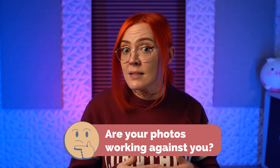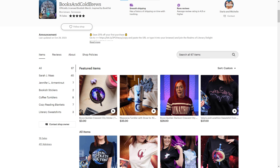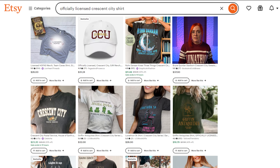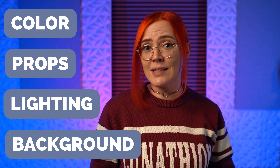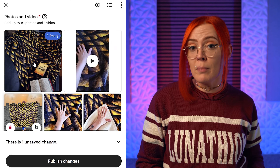Are your photos working against you? It can be really easy to see all of your thumbnails on your storefront page and assume that they look okay. But remember, this isn't where most shoppers will be seeing your items. Most shoppers will be seeing these thumbnails on a search page next to thousands of other sellers. And if those sellers have better photos than you, it doesn't matter how good your product is — a bad photo of a good product equals a bad product in the eyes of your shopper. Even with great photos, things like color, props, lighting, and your background can dramatically change customer perceptions. So if you've got a listing in your shop that isn't selling, it may be worth your time to try experimenting with different thumbnails.